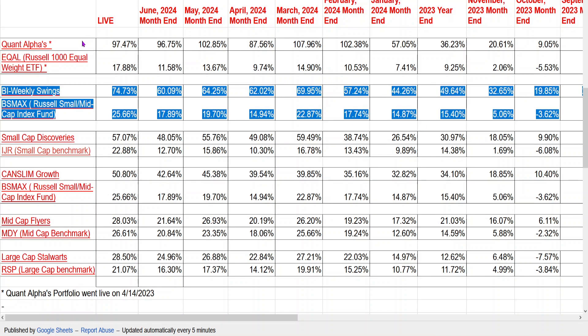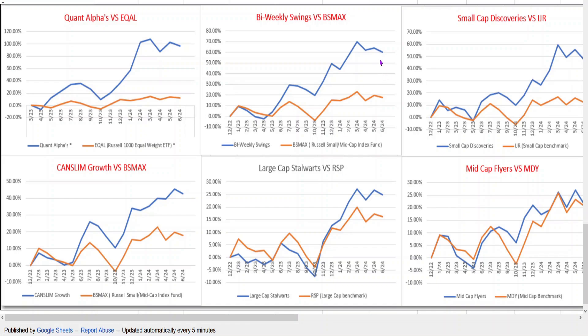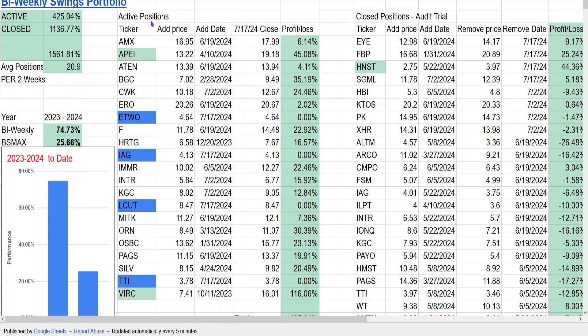Here's my spreadsheet, which shows all six model portfolios, and Bi-Weekly Swings is here. In my line charts, it shows the Bi-Weekly Swings as of the end of June 2024, compared to its benchmark. Here are my active positions in the portfolio. The ones in blue are the ones that are newly added.